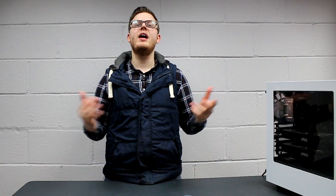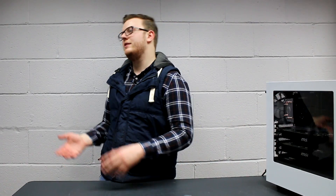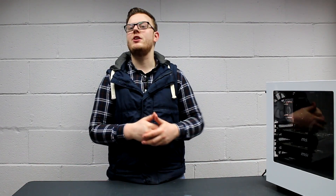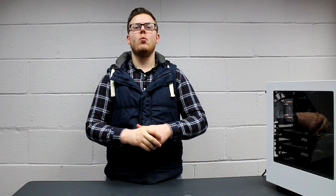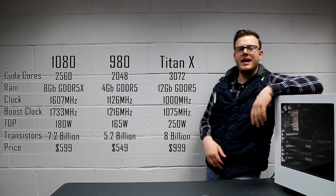NVIDIA like to spring very nice surprises on us, and rather than comparing their brand new epic GPU to the stuff of last year, like the 750, 780s, etc., they've decided to go completely all out and compare it directly to the Titan X, which is exactly what I am doing as well. I've created a graph so that everybody can understand exactly what is what in terms of the new 1080. So, here is my beautiful graph, as you can see right here.